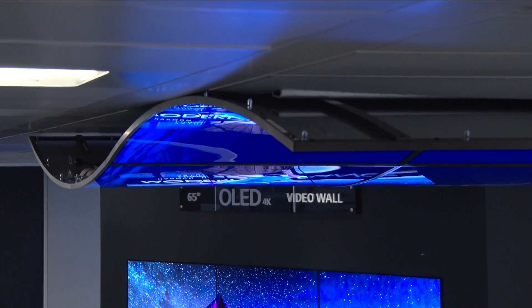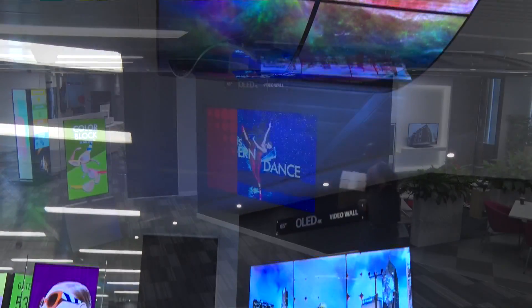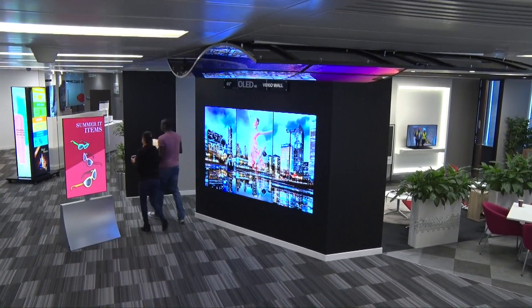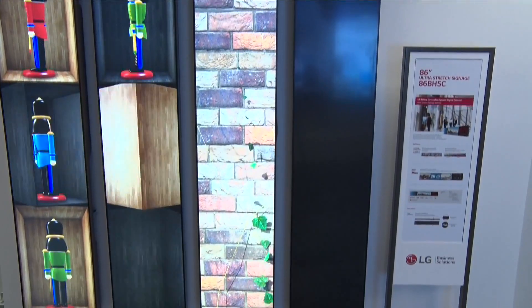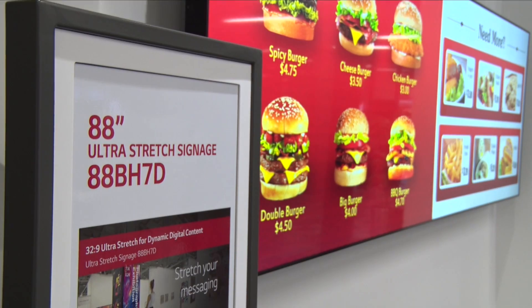We've supported the more unusual ones from the ceiling because they are exceptionally light in weight, so we've only used a projection mount bracket for it. We built the ultra stretch display to replace tickers and also LED strips. We can daisy chain five of these together and have a single image going across all five of them.